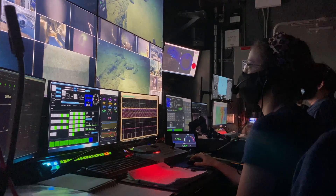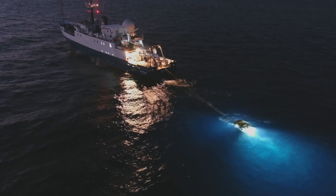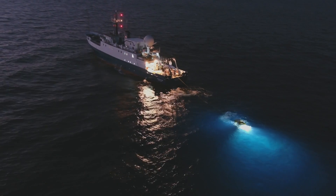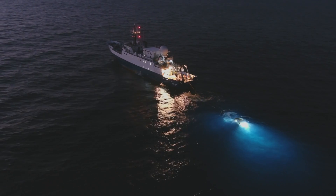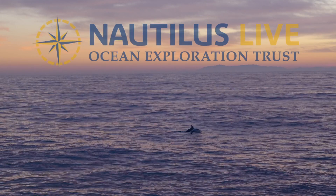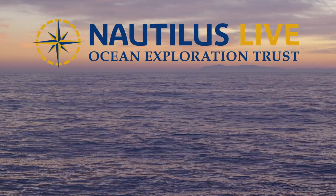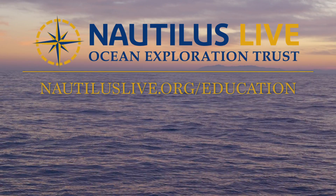Now it's your turn. Grab something off your desk and let's test your knowledge. Can you move it in all six ways? Roll, pitch, yaw, heave, surge, and sway. Liked this video? Keep exploring with us! Check out more STEM design challenges, creative projects, and activities at nautiluslive.org/education.